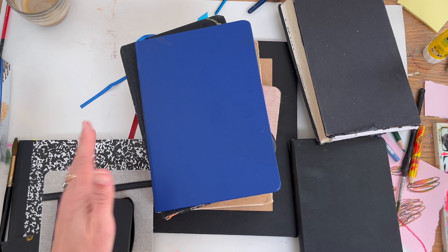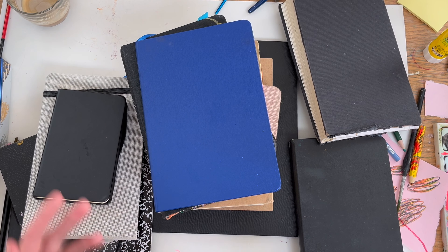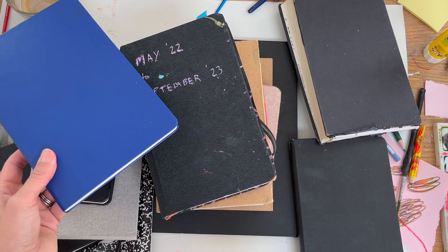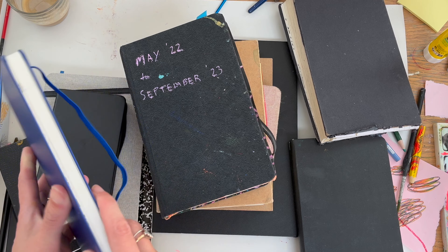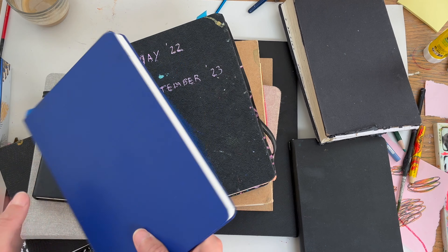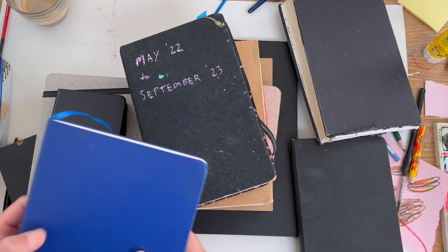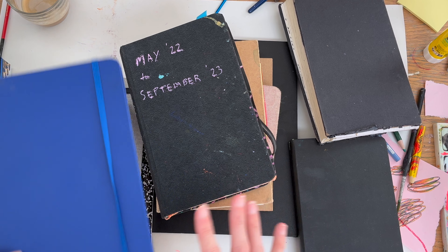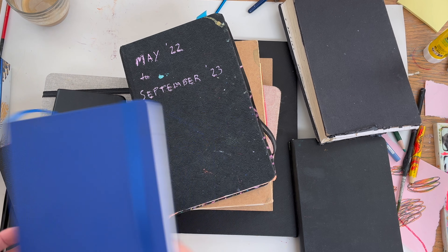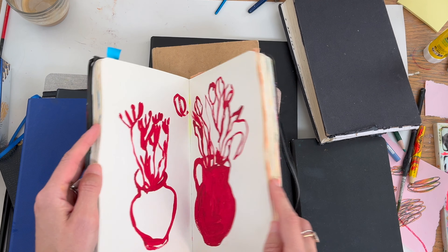Let's go into sketchbooks. Sketchbooks are my number one item — they are how I got back into drawing. I love sketchbooks; I love looking in other people's sketchbooks. That's always where I go in a gallery, to see if any artist's sketchbooks are displayed. They feel like a more private space even though a lot of us share them, but they feel more intimate and contained, and they're quite easy to store.